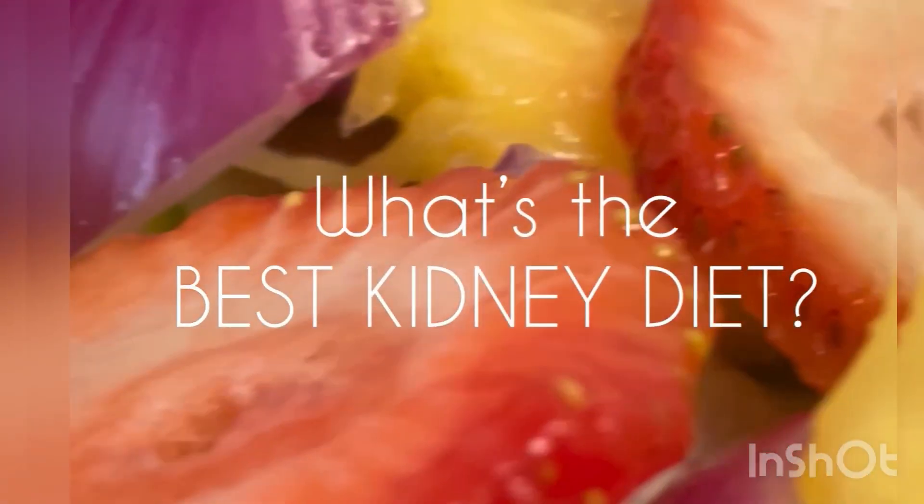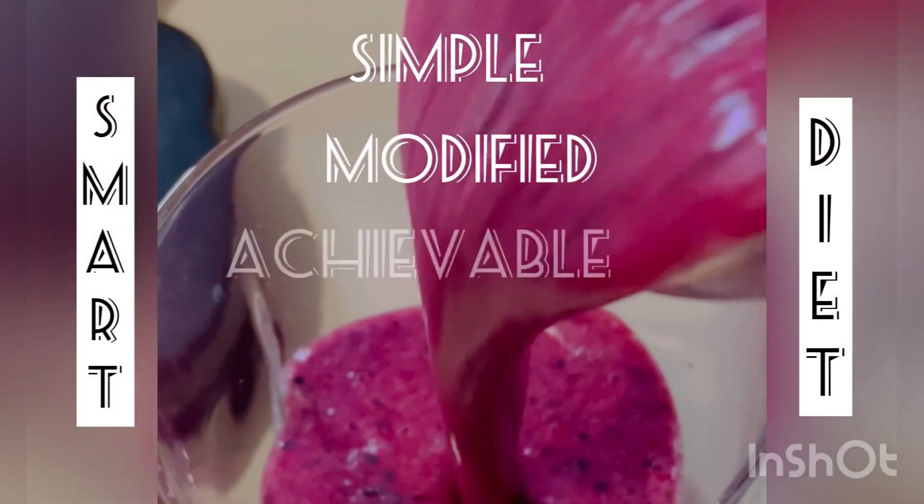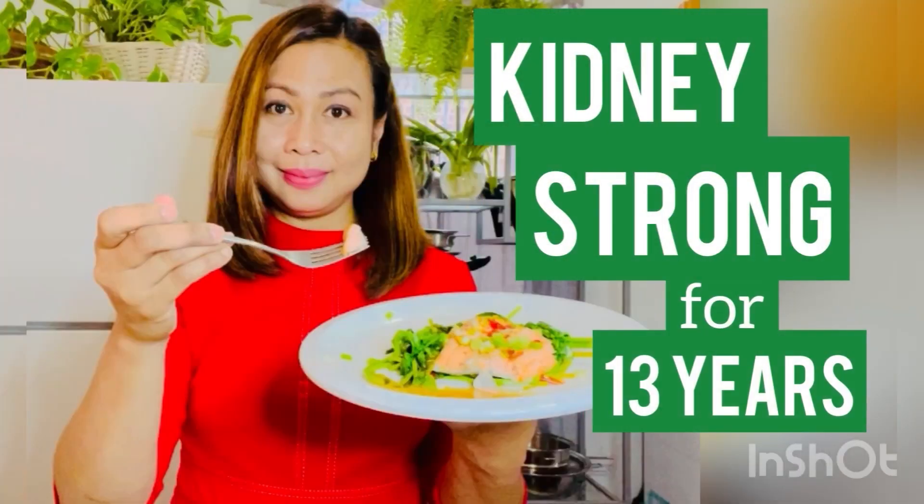Hello everyone, welcome back to Best Kidney Diet. This is Hazel, and I have been a stage 4 CKD patient for the last 13 years. Welcome to another video — today we have another Q&A. Make sure to stay tuned and watch till the end because we have a few interesting and very important questions that everyone should know.